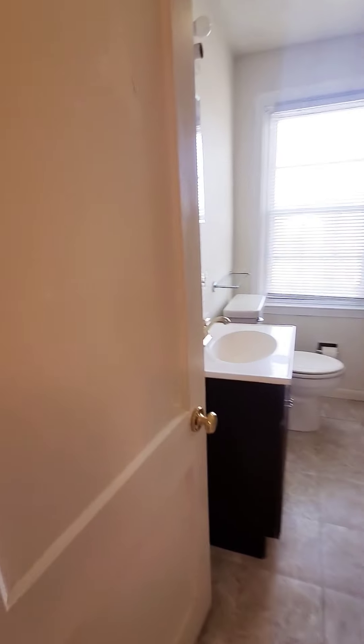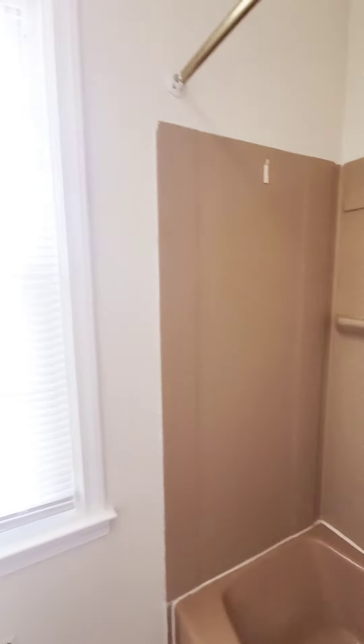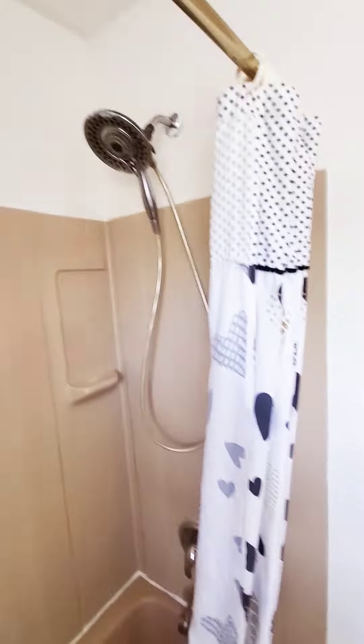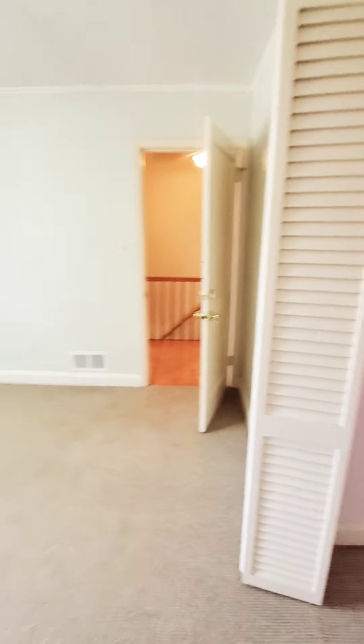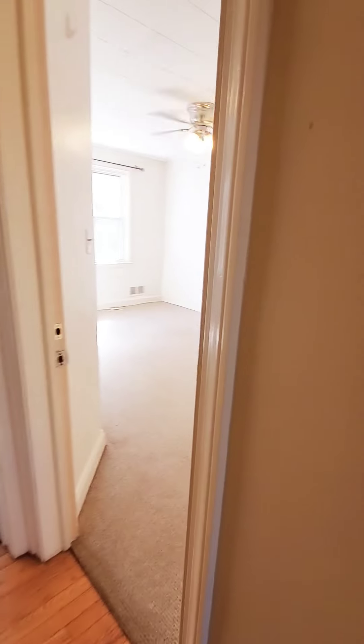Up here on the second level we'll give you a full bath with a linen closet. And then we have your first bedroom with a closet, and the middle bedroom as well.